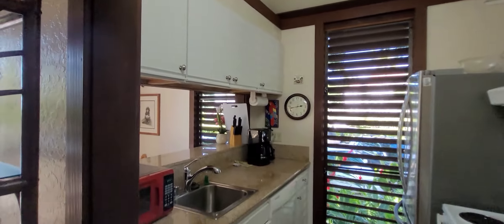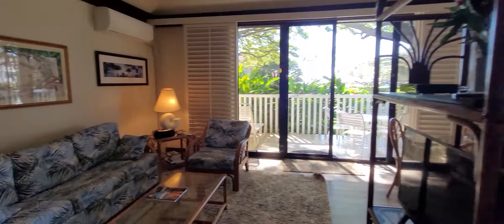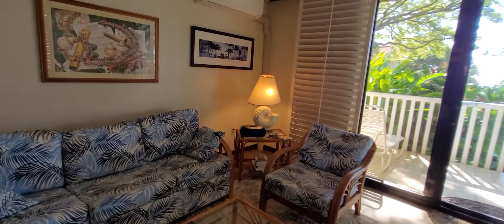This is a vacation rental, so the unit comes completely as-is and ready to be rented.